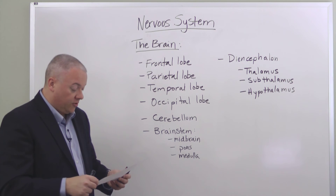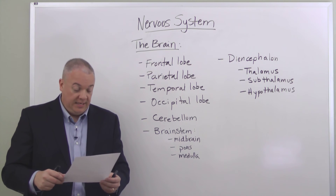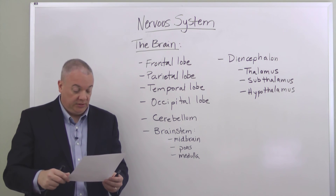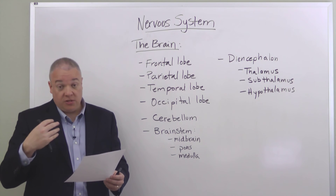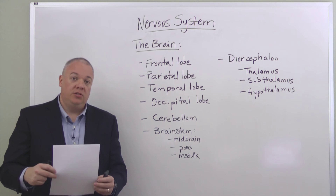The hypothalamus controls the autonomic nervous system and the neuroendocrine system. It maintains our body homeostasis, helps regulate body temperature and our appetites, governs our thirst, our sleeping cycle, and hormone secretions.